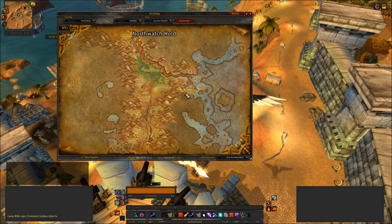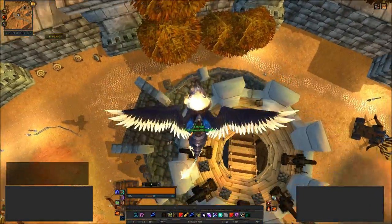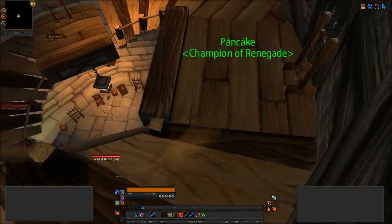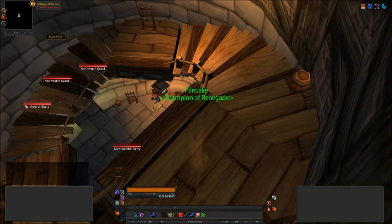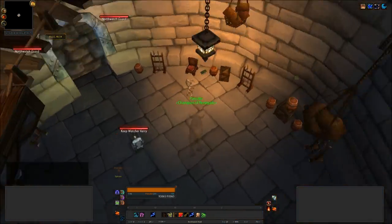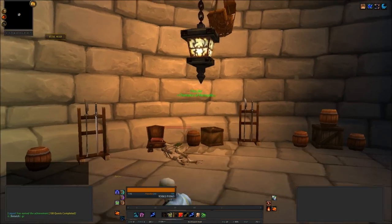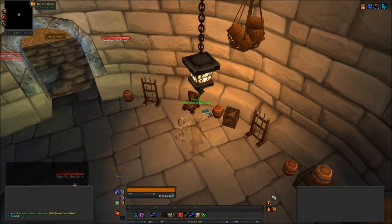I'm currently hovering over the Alliance base called Northwatch Hold. This is the only place I have found one of these books. Luckily I'm a druid so I can just change to stealth form and go all sneaky, walk down the steps. There we go — we do have two books here: Legacy of the Orcs and The New Horde. There's one book, there's the other — click through them. I'm still in stealth form, which is good. You can just stealth in here and pick them up. So we only have about five books left.